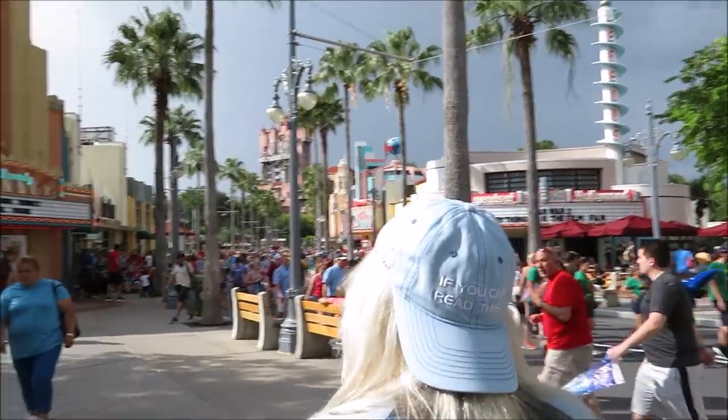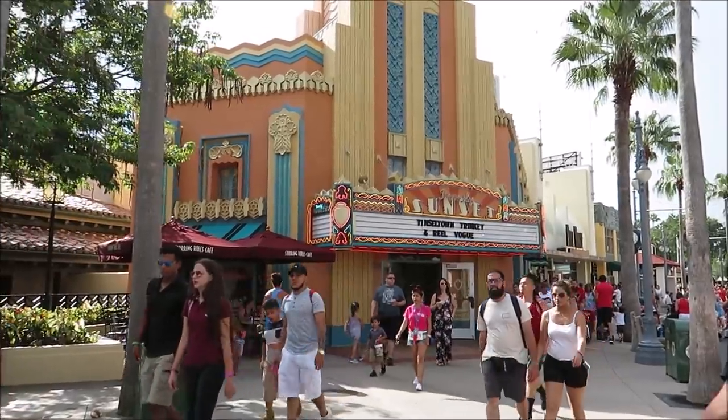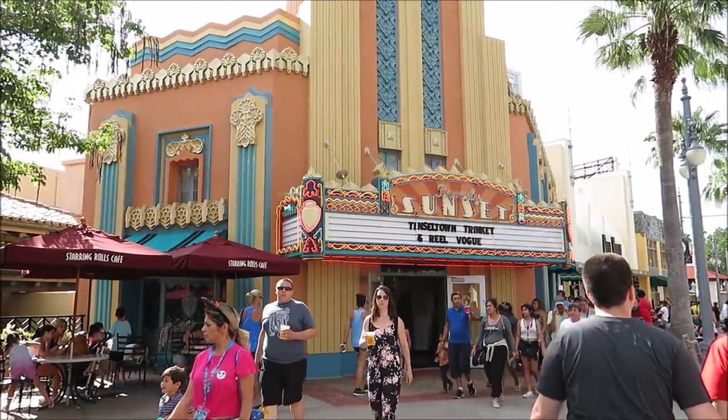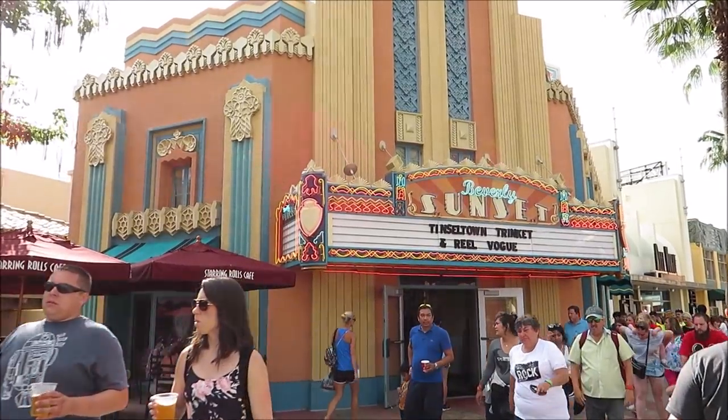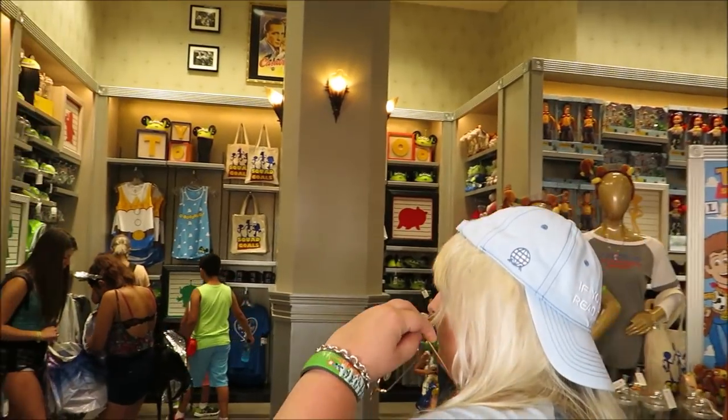Before we actually leave the park, Yip wants to stop in to Tinseltown Trinket to check out some Toy Story Land merchandise. We haven't been in here yet — first time in here, so let's see.